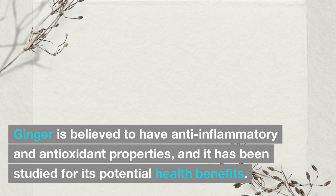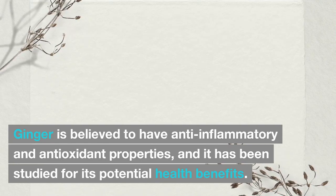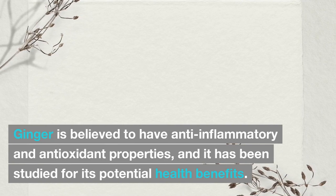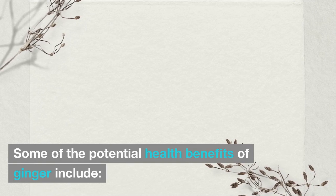Ginger is believed to have anti-inflammatory and antioxidant properties, and it has been studied for its potential health benefits. Some of the potential health benefits of ginger include the following.